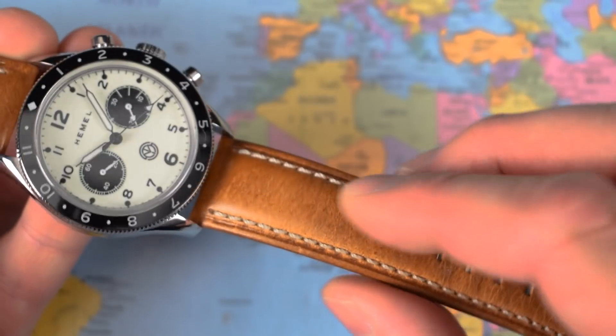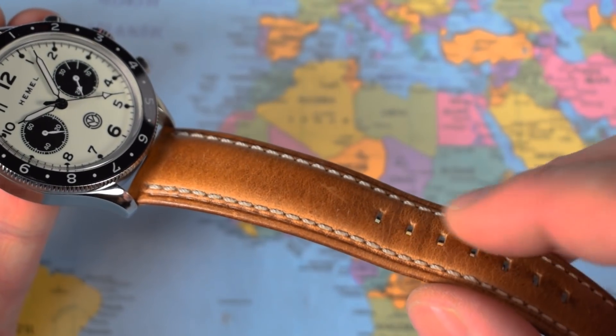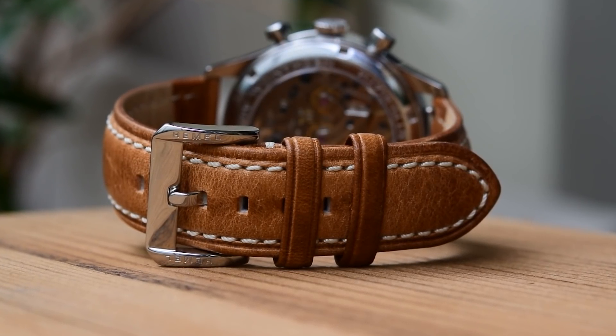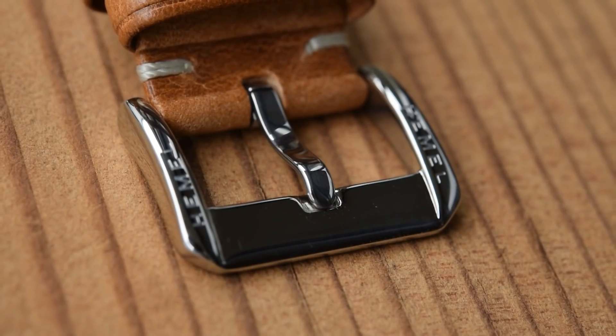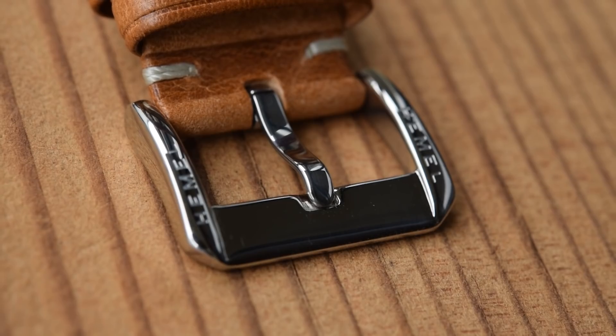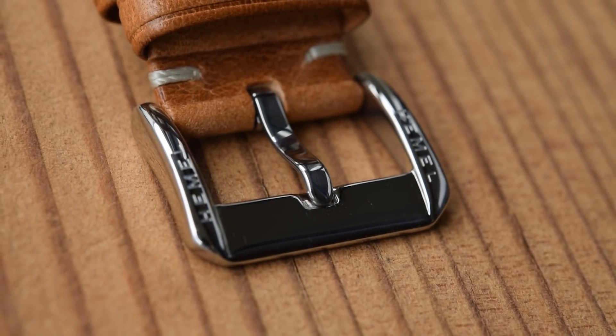The strap is embossed and quite thick. I like the honey brown colour — it's well stitched and breaking in nicely with a very soft backing. I particularly like the buckle and tang: twin branded with the Hemel name etched on either side, which is unusual — haven't seen that before. Also in high polish to match the case.